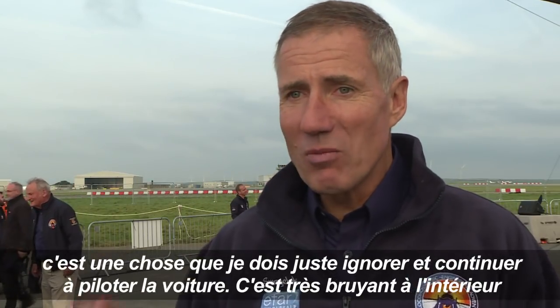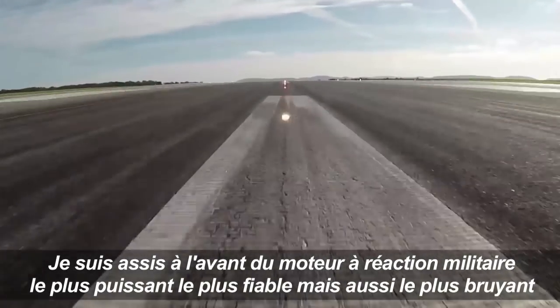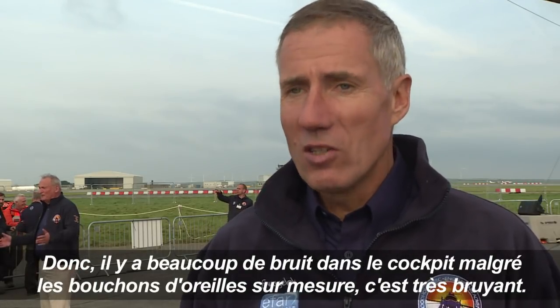It's pretty noisy in there. I'm sitting in front of not only the world's most high-performance and reliable military jet engine, but also one of the noisiest. There's a lot of noise in the cockpit, despite the moulded earplugs, despite the full-face helmet — it's pretty noisy.